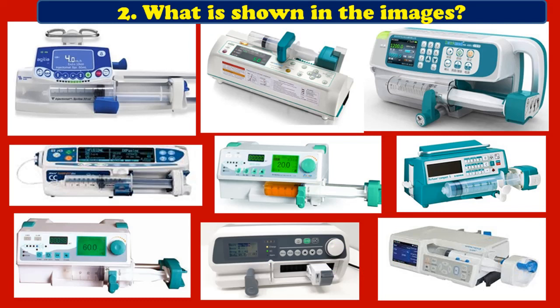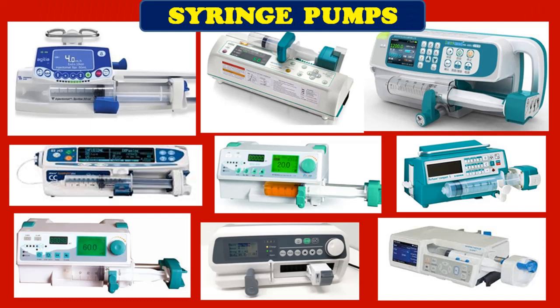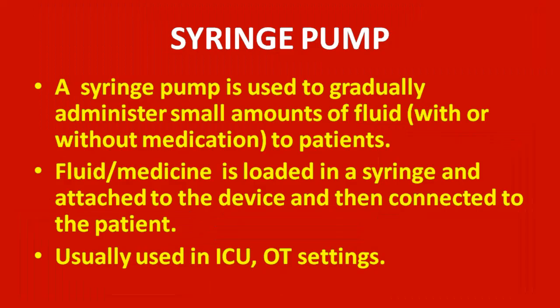Second question: what is shown in the images? This is also another equipment used in clinicals. You can see a syringe mounted on the equipment — by this you can guess the name of the equipment. All these images correspond to the same equipment with different models. The equipment is syringe pump.